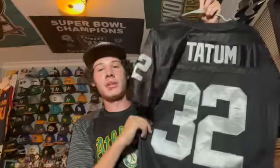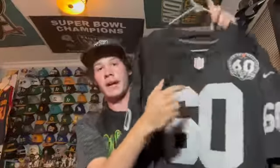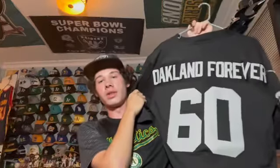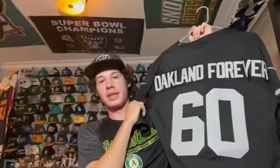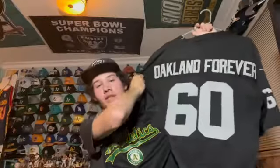This is a jersey I customized myself — 60th anniversary patch with 'Oakland Forever' on it. I got this when the Raiders left Oakland to remember it forever. The Raiders don't have Oakland on their jerseys anyway, so this is nostalgic and timeless. Next is another Jim Plunkett jersey — I have it in black as well, Mitchell and Ness, Plunkett 16.